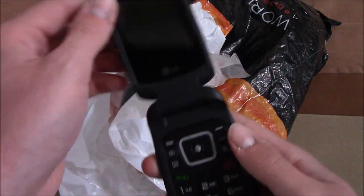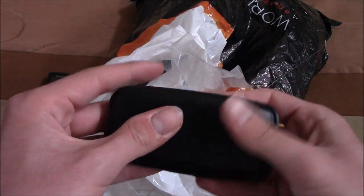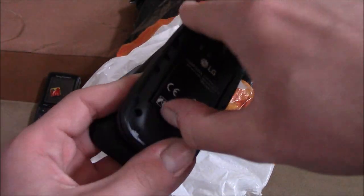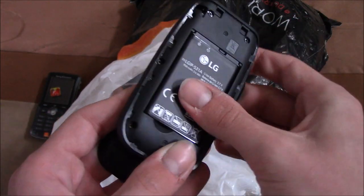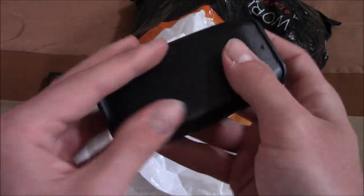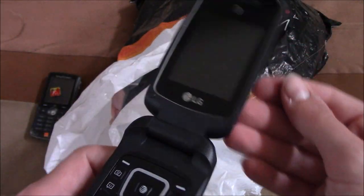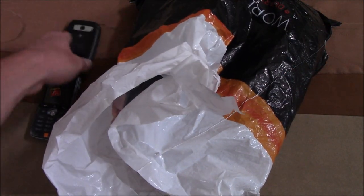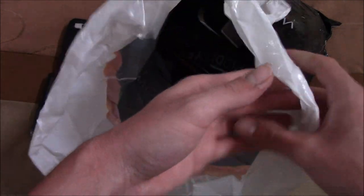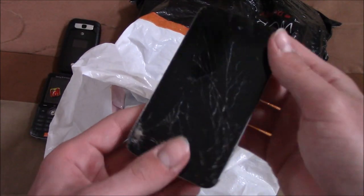Here is an American phone — this is an LG B470 on AT&T. This one also comes with a SIM card, which is pretty cool. They sold these for quite a few years, until about 2017 — I think from around 2015 to 2017. They were pretty popular with the non-smartphone crowd.